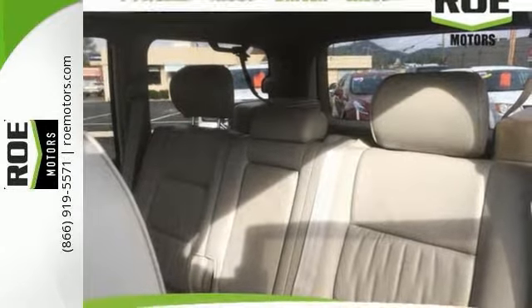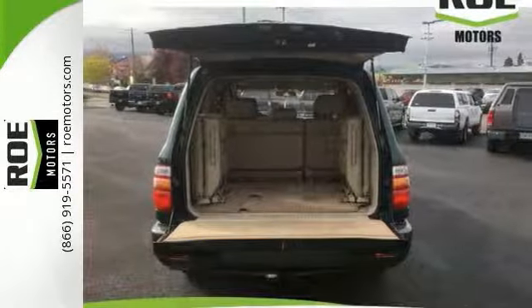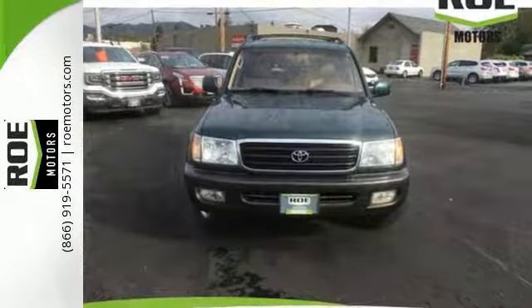You could keep looking, but why? You've found the perfect and affordable SUV right here. Come check it out today.